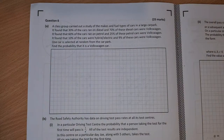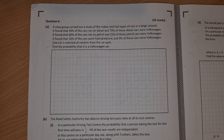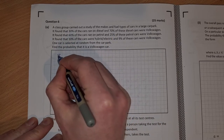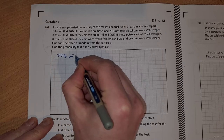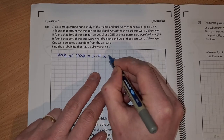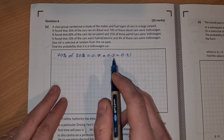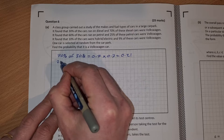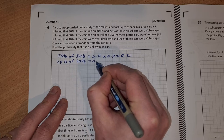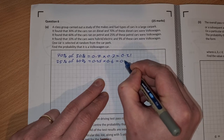To find the probability that it's a Volkswagen car, we find the proportion of Volkswagen cars in the car park. So there's 70% of 30%, that's 0.7 multiplied by 0.3, which equals 0.21. We have 25% of 60%, that's 0.25 multiplied by 0.6, which equals 0.15.